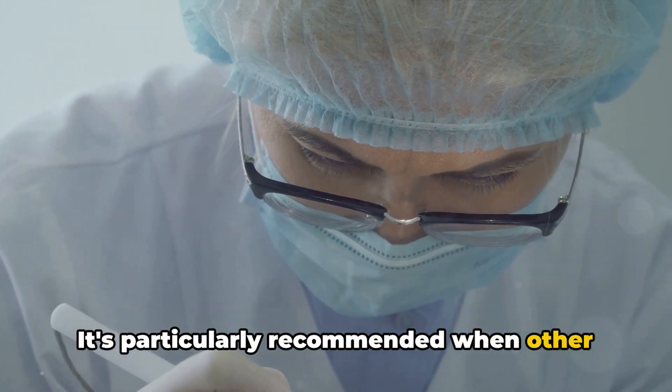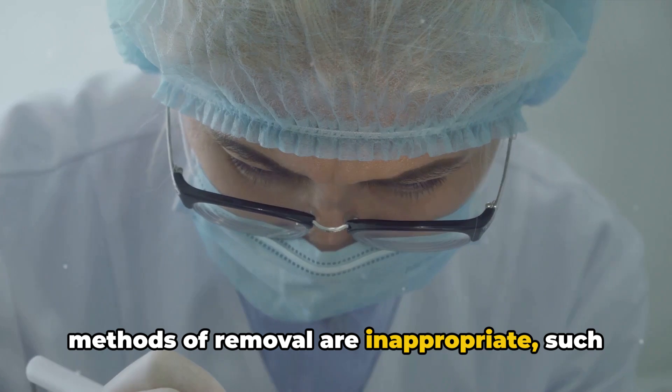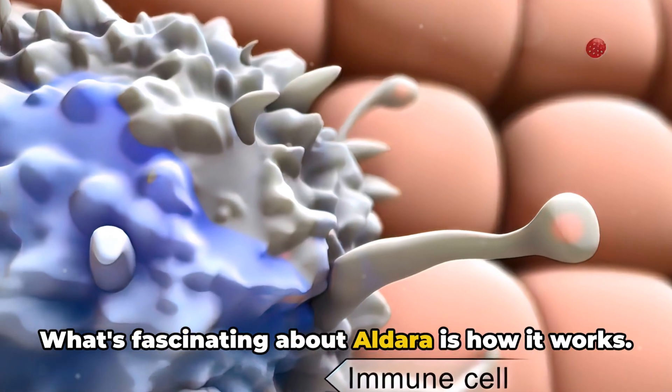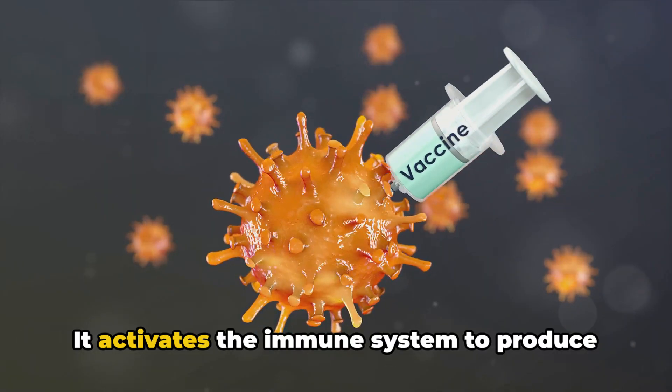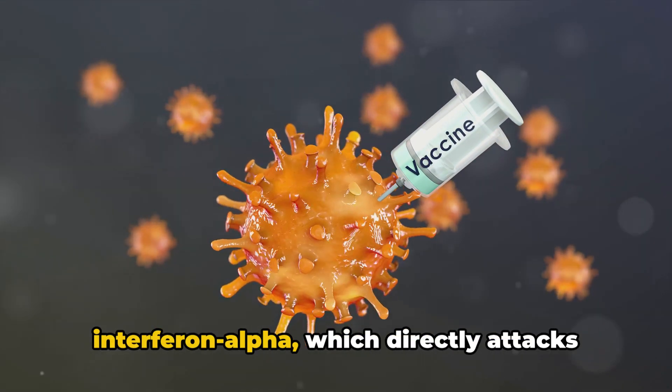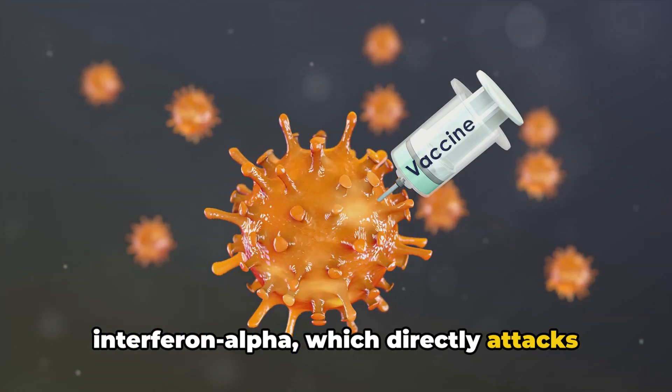Aldara is particularly recommended when other methods of removal are inappropriate, such as when there are multiple lesions on the face. What's fascinating about Aldara is how it works — it activates the immune system to produce a type of protein known as interferon alpha, which directly attacks the cancer cells.